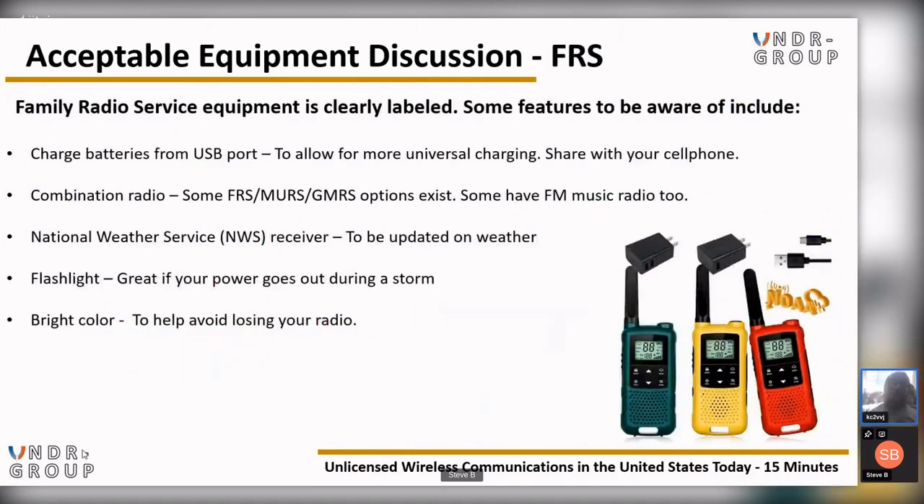Family Radio Service equipment will always be clearly labeled and is probably one of the easiest to use. Features to be aware of include USB charging for more universal charging — make sure the charging port matches your cell phone. Some combination FRS, MURS, and GMRS options exist. Some radios also include an FM music radio. National Weather Service (NWS) receiver capability is very important, especially if you're without shelter and hiking. A flashlight is great if power goes out during a storm. Bright colors help you avoid losing your radio — easy to see, spot, and acquire.